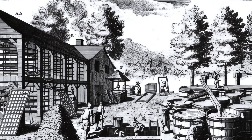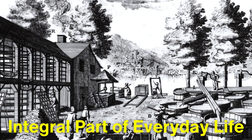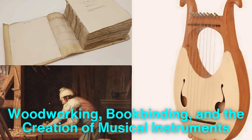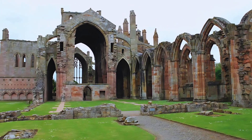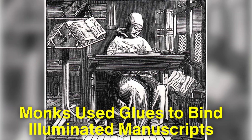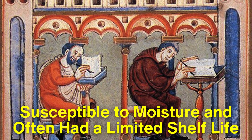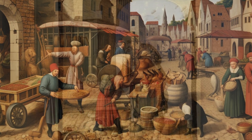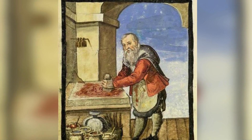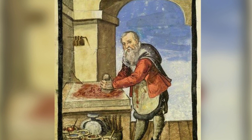During the Middle Ages, adhesive technology remained relatively stagnant, but it continued to be an integral part of everyday life. Animal glues were still widely used in woodworking, book binding, and the creation of musical instruments. Monasteries became centers of adhesive innovation, as monks used glues to bind illuminated manuscripts. The adhesives of this era, however, were susceptible to moisture and often had a limited shelf life. Despite these shortcomings, the demand for adhesives grew, particularly as trade and craftsmanship flourished in Europe. Artisans experimented with different recipes, combining natural substances such as egg whites, blood, and cheese curds to create glues tailored to specific purposes.